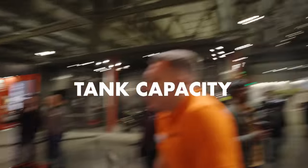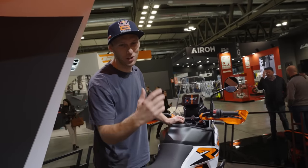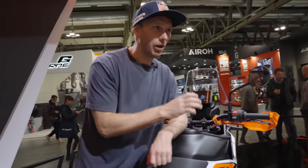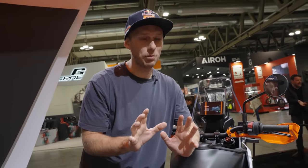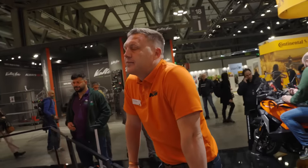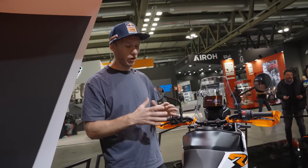That guy here, by the way, is Dita from KTM — he's the product manager of the Adventure. On the fuel tank, there's no confirmed information yet, but it has more fuel capacity than the Duke. This is what we can say for now, so you can have longer travel range than on the Duke bike.